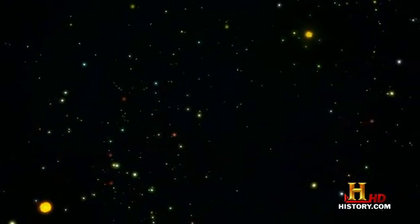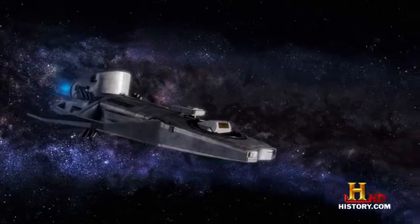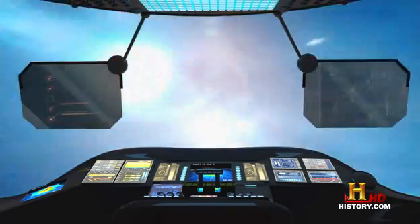We were once in an open cluster, but we've been around the galaxy so many times now that our sister stars may be all the way on the other side of the Milky Way. What would it have been like for the Sun when it was part of a cluster? To find out, we file a flight plan for a place where stars are forming in a cluster right now.